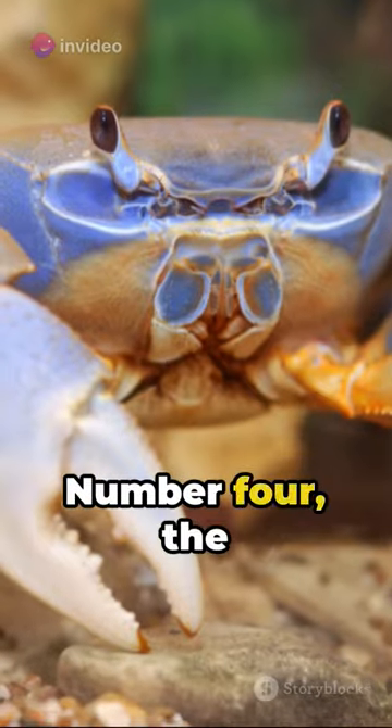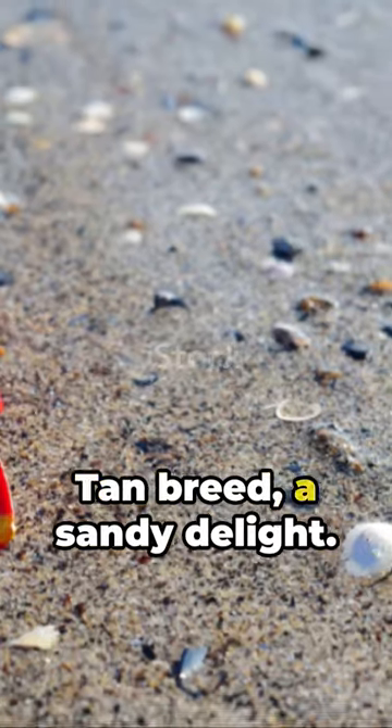Number 5, the lemon yellow breed, a bright splash in the deep blue sea. Number 4, the mint green breed, a refreshing sight among seaweed. Number 3, the toffee tan breed, a sandy delight.